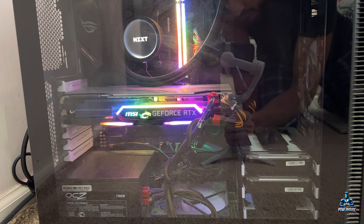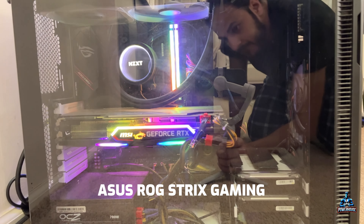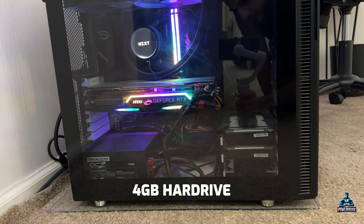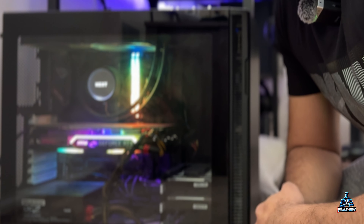Currently my gaming PC is made up of a Fractal Design case with a glass panel, an ASUS ROG motherboard, an NZXT cooling system, four terabytes of hard drive, and about 16 GB of RAM.